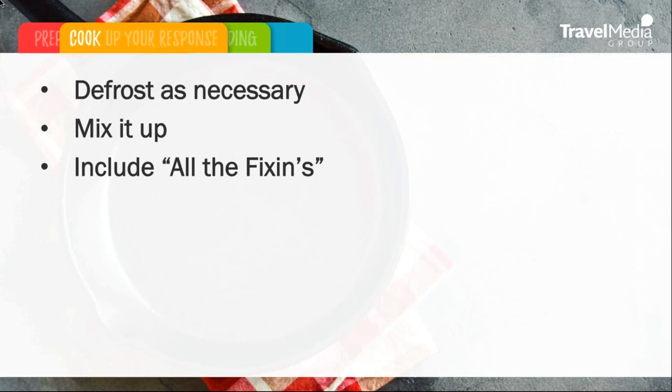Include all the fixings. This is a critical tip when issues or concerns are brought up by the traveler within their review. It is not enough to only acknowledge issues or problems encountered at a property anymore. Past guests and future travelers want to know how these issues will be fixed and how these problems will be resolved moving forward. Be sure to include all the fixes you plan to implement in response to the traveler's review.